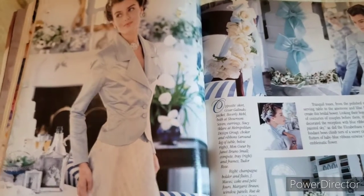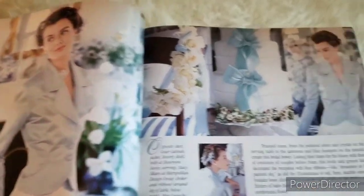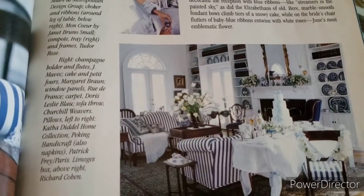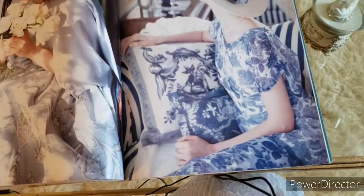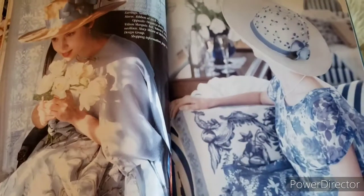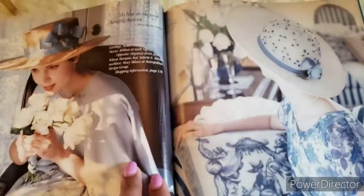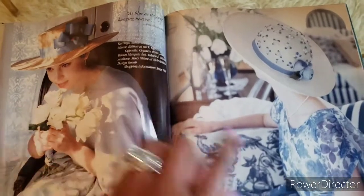It doesn't say where her dress is from. I love the hair. This room looks a little darker but the furniture is actually white — actually very pretty. There are more blue and white wedding ideas and wedding dress ideas. This is an organza dress that looks like it's from Jane Wilson Marquis — never heard of her. They usually put the shopping information on the last page, which I'm hoping to get to.